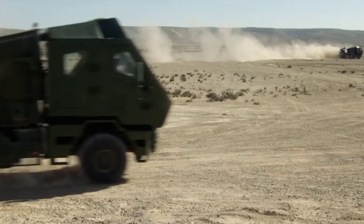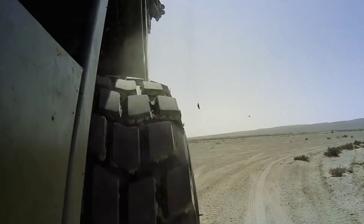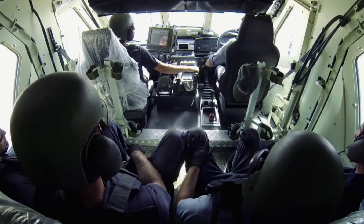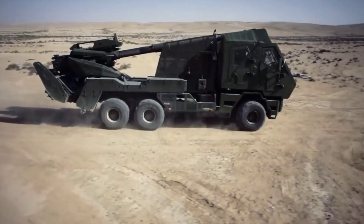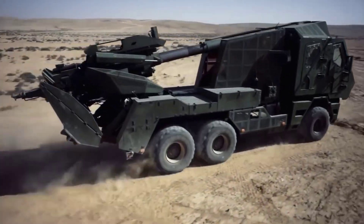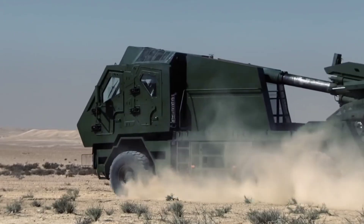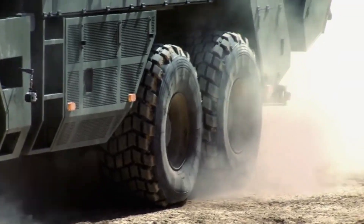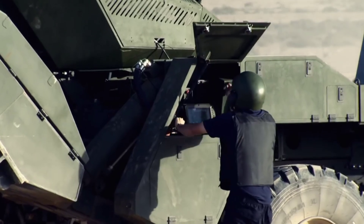Elbit Systems' ATON is an advanced military technology designed to enhance infantry capabilities on the modern battlefield. ATON, short for Advanced Tactical Observation Module, is a compact and lightweight system that integrates cutting-edge sensors, cameras, and communication tools to provide real-time situational awareness for dismounted soldiers, enabling them to gather and share critical information and enhance decision-making during missions.